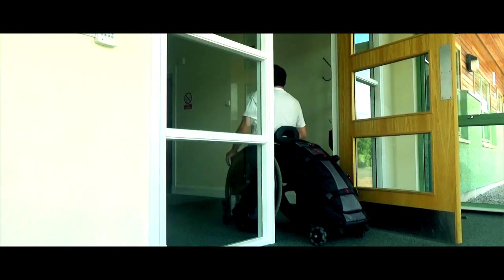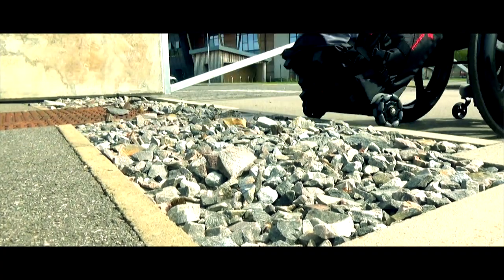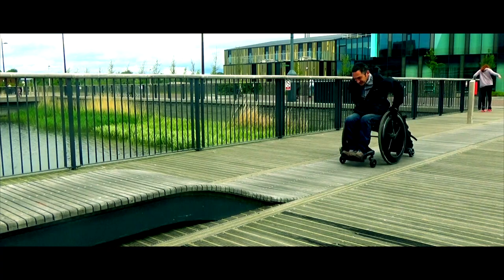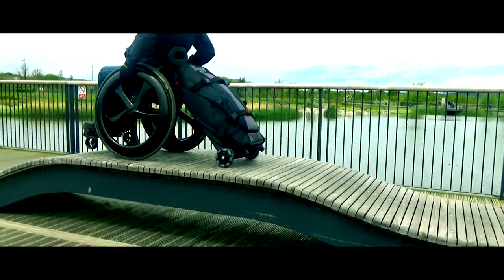Easy mobility. When your Unstoppable gear bag is connected to your chair it can move independently of the chair. So I can go up slopes like this and down the other side — it will just pivot with me wherever I go.